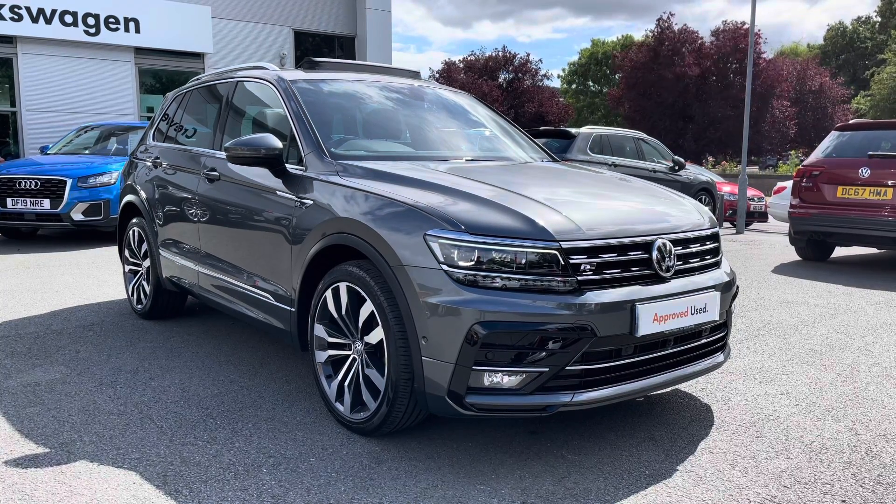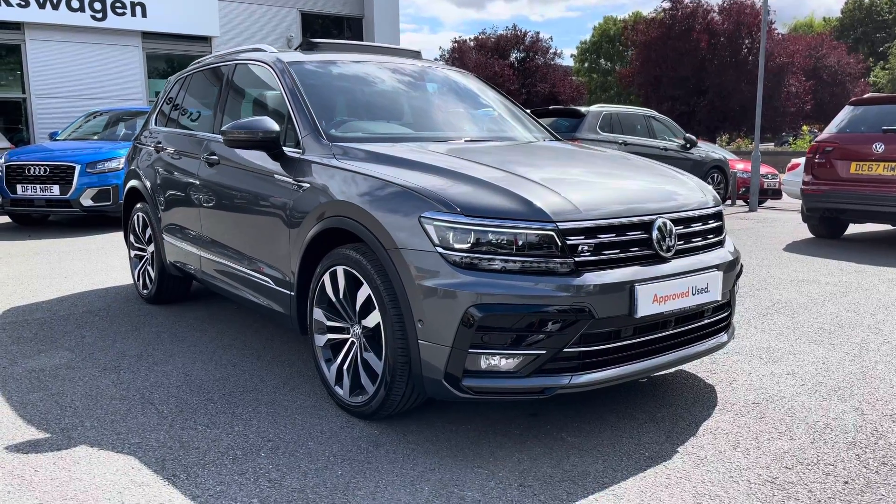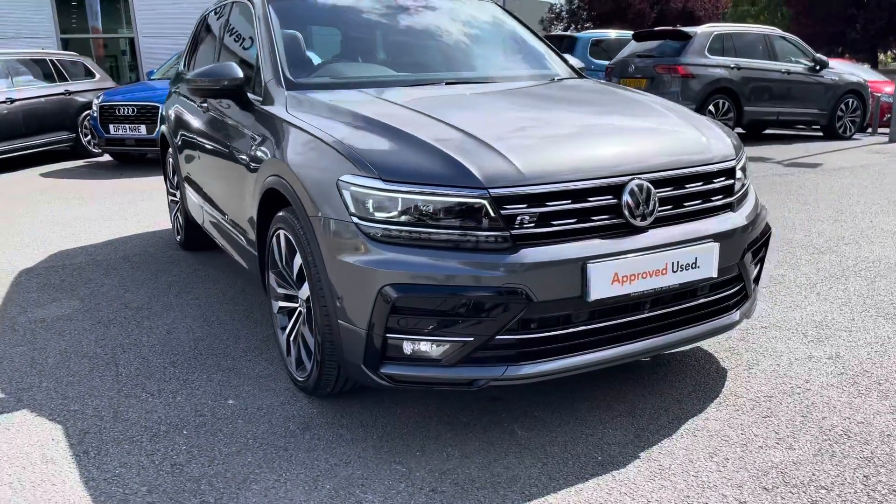This car also benefits from the 4Motion AWD technology on board. Being a previous car for sales, you'll get 2 years warranty, 2 years roadside assistance, 2 years MOT cover and much more.